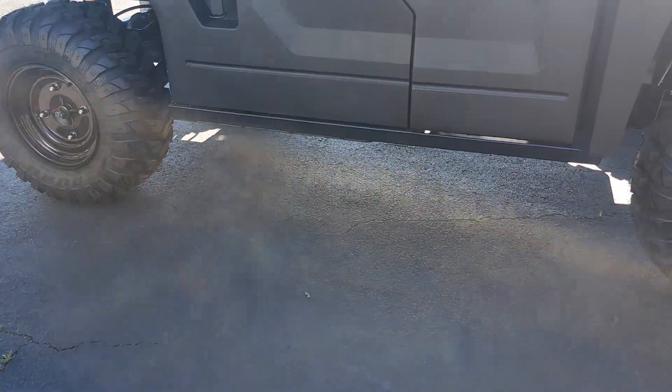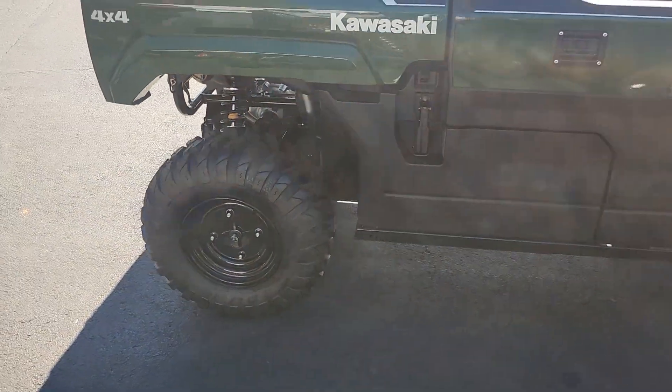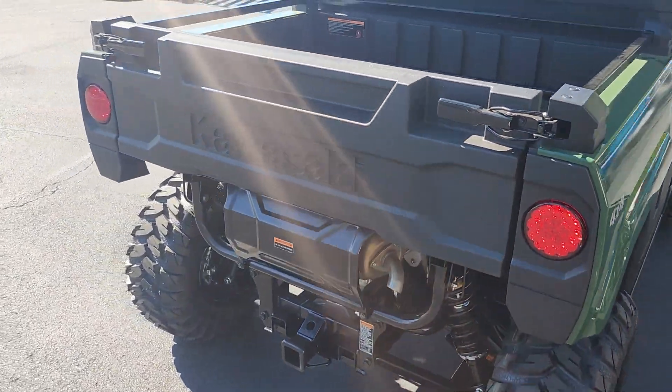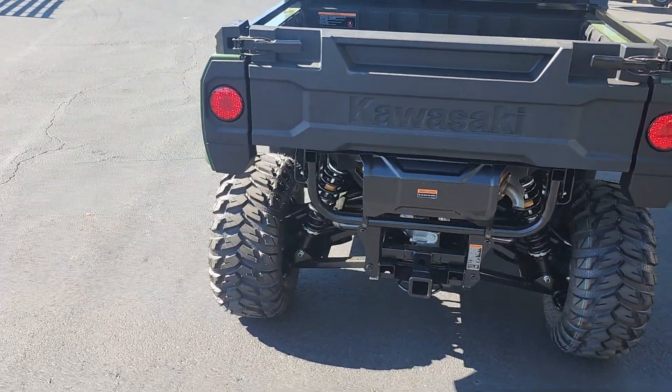It has a 1200 pound payload capacity, 1500 pound towing capacity, with a 78.9 inch wheelbase and a 1887 pound curb weight.